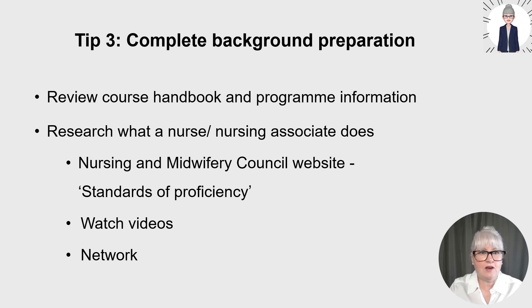Firstly, review the course handbook and any course or programme information. This should be available on university websites. If it's not, contact course module leads for course handbooks. You can download documents from websites as well. You may find information at a university open day, where they'll give you information and you can speak to course leads and make notes.